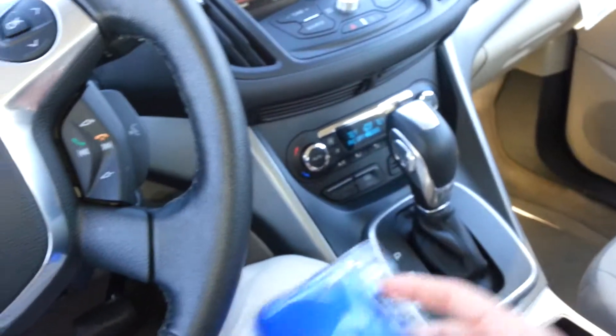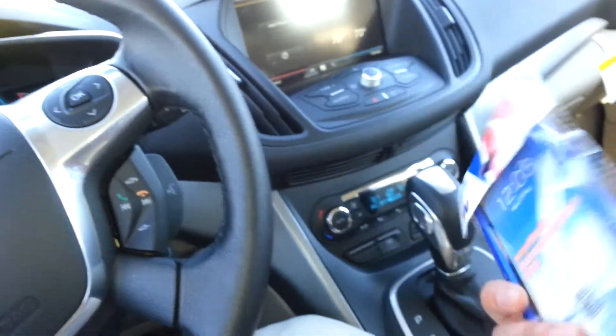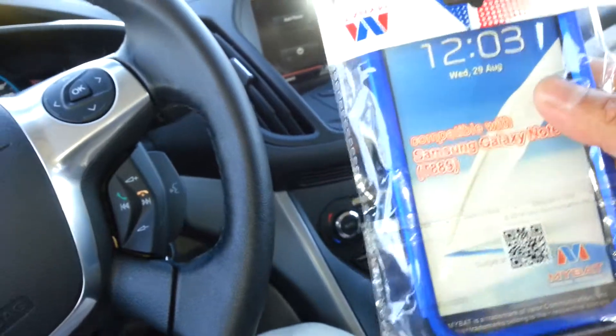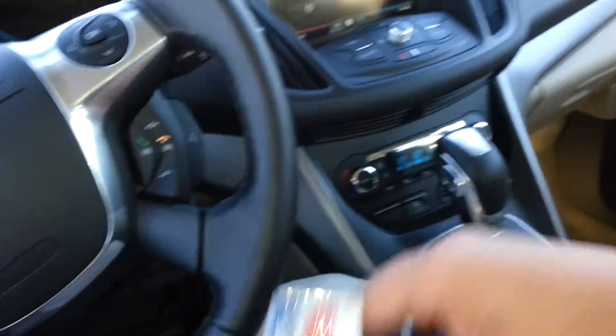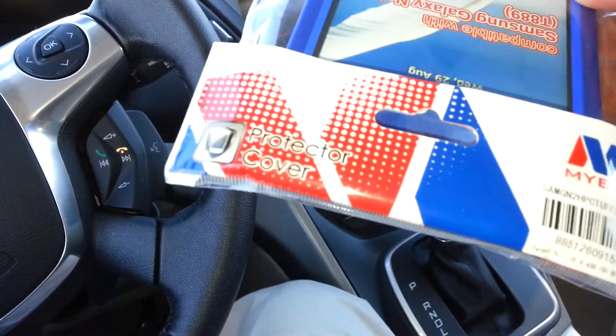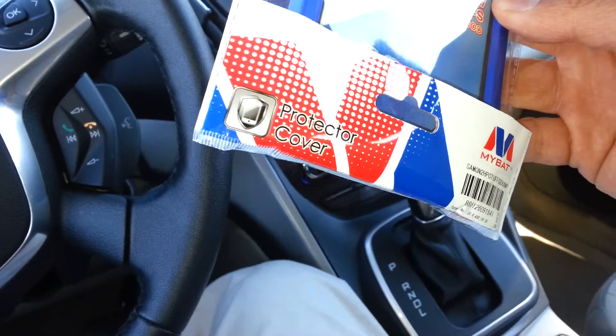I got a replacement case for the Samsung Galaxy Note 2 Android phone — it's by MyBat. The color wears out on the side after a couple months, but I think it's a really good case. It protects the front and the back.